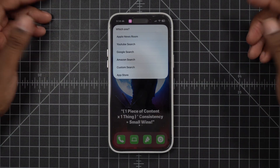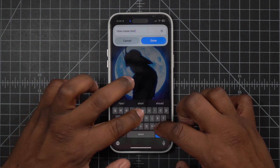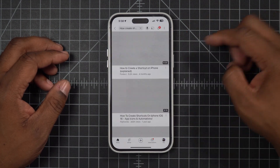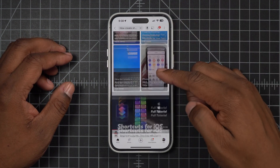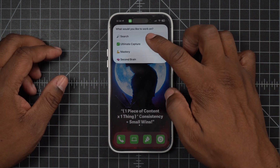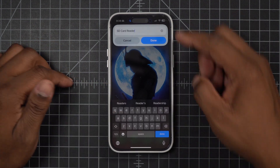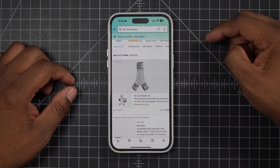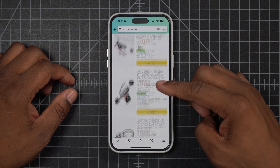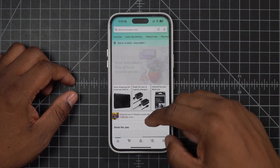One of the ways I use this is by searching for things without actually stepping into the app. If I click on the menu and do a search — let's say I want to look something up on YouTube, like how to create a shortcut — I type it in and click done. It automatically types it into the YouTube search bar and brings me directly to the results page, bypassing all the distractions. This works for Amazon too — I can search 'SD card reader' and it types it into Amazon, taking me straight to that search, bypassing all the distractions that would normally get me on the homepage.